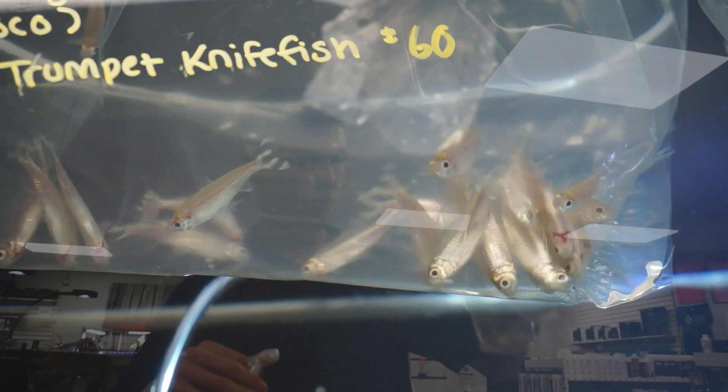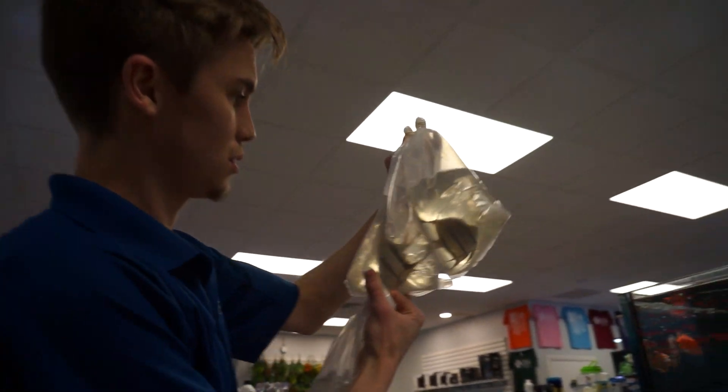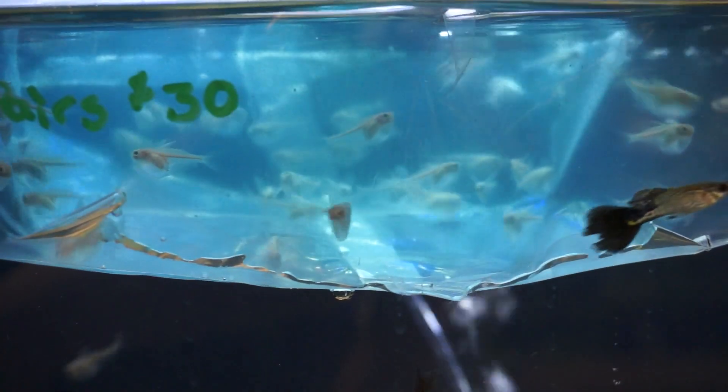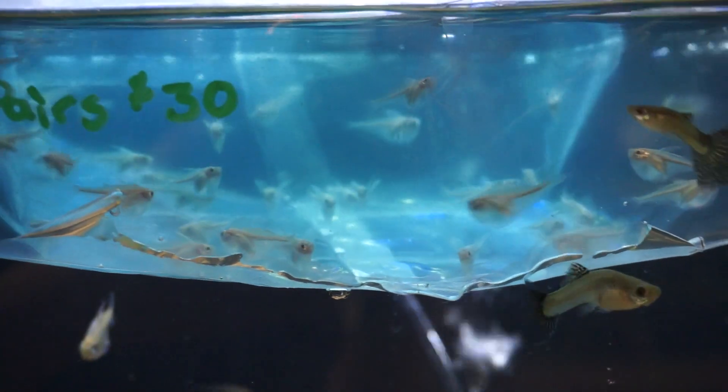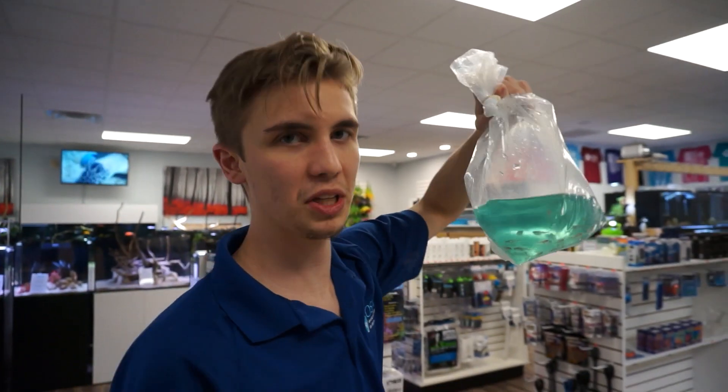One of my favorite angelfish — we got the Rust Spot Peruvian Angels. These are wild angels right from Peru, super neat. We also got some more Pygmy Hatchetfish. Really a killer, unique oddball for that epic top-level schooling fish. Not super insanely colorful, but really neat.